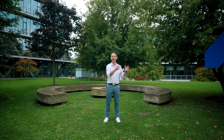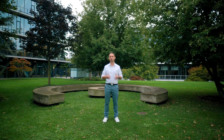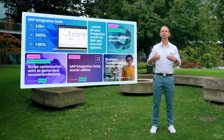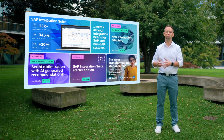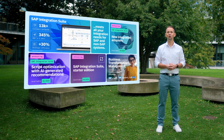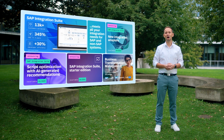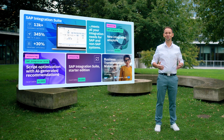We are now bringing AI-generated recommendations to SAP Integration Suite. With the starter edition, we are introducing a new license for SAP SuccessFactors and SAP Grow customers. And our new solution area, Business Transformation Management, helps you continuously transform your business.